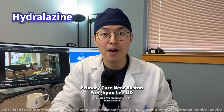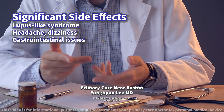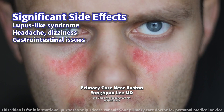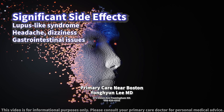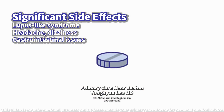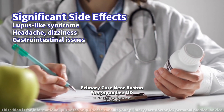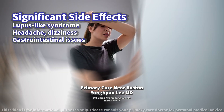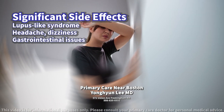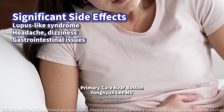What are the essential side effects to be aware of? The most significant side effect of hydralazine is a lupus-like syndrome, which can occur in up to 10% of patients on doses of 200mg for 3 months, and is reversible upon discontinuation. Other common side effects include headache, dizziness, increased heart rate, fluid retention, and gastrointestinal issues such as nausea and vomiting.